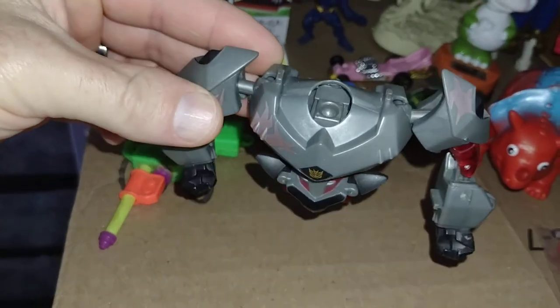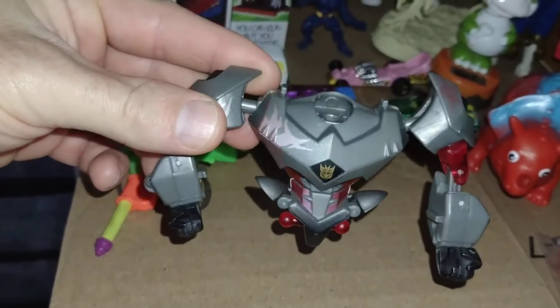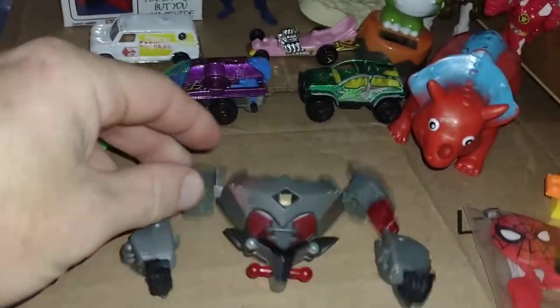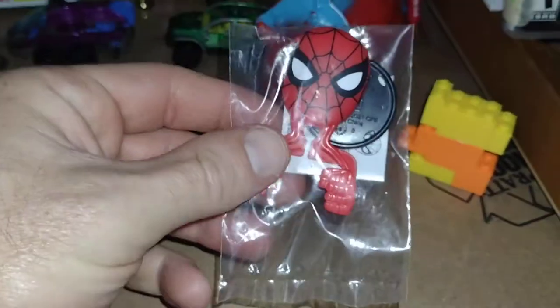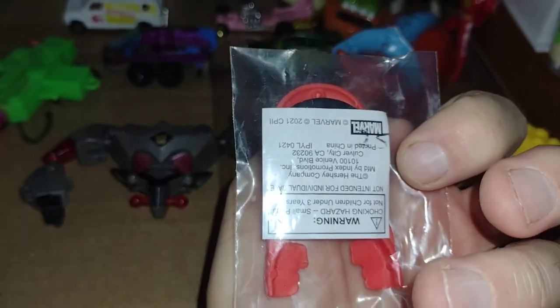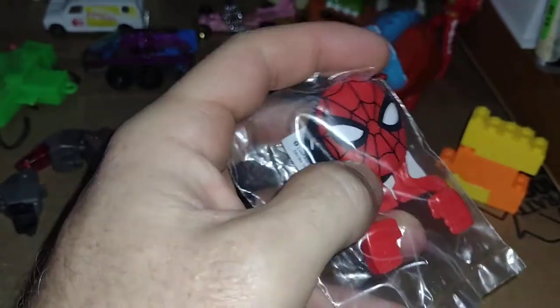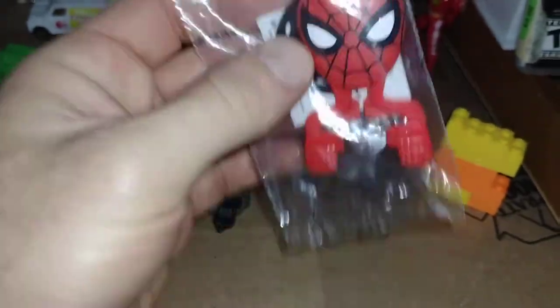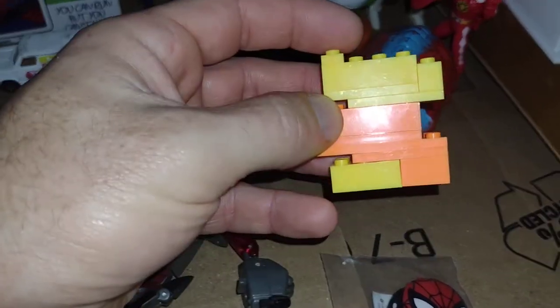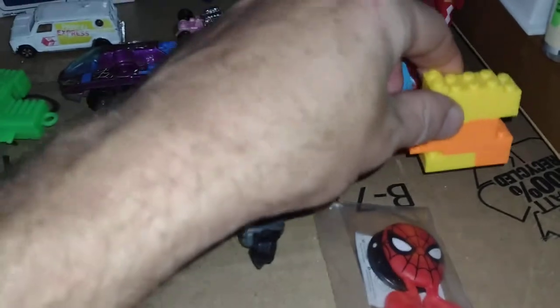I found this Transformers body. Every time I find Transformers parts I usually try to pick them up. I also found this little Spider-Man disc shooter — you put the little disc in there, you squeeze it and it shoots out, still in package. That was pretty cool. And I found a few more Lego pieces trapped at the bottom of a bin.